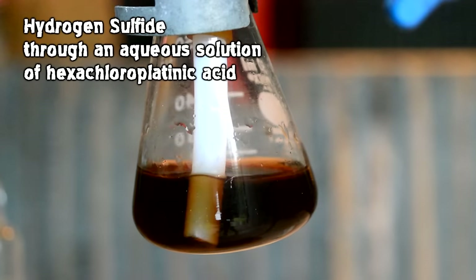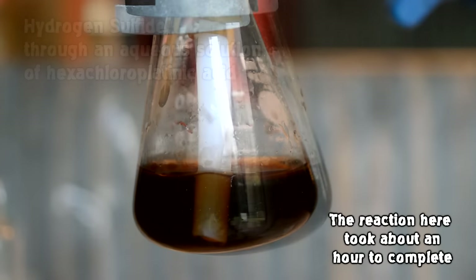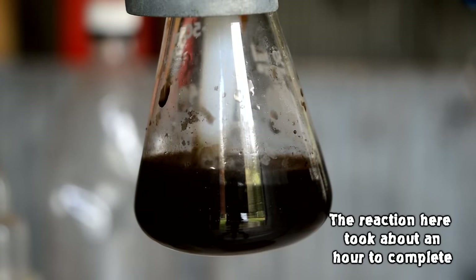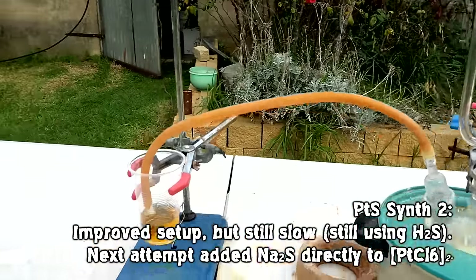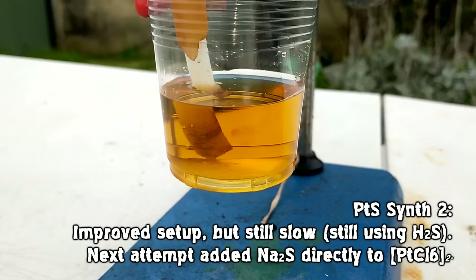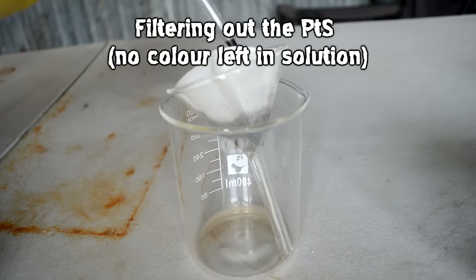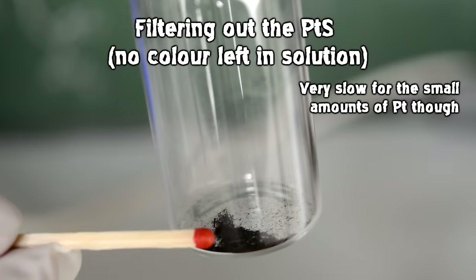The paper says a current of sulfuretted hydrogen gas was passed through the aqueous solution until the fluid remained colorless - so we're talking about hydrogen sulfide here. I generated hydrogen sulfide by reaction of sodium sulfide with an acid. This reaction is pretty slow, so when I had to repeat this a couple of times I just ended up adding the sodium sulfide directly to the hexachloroplatonic acid, which seemed to precipitate out the desired platinum sulfide anyway and sped things up considerably.